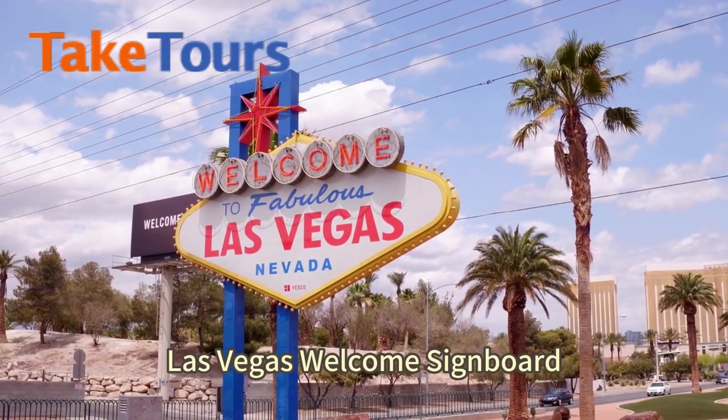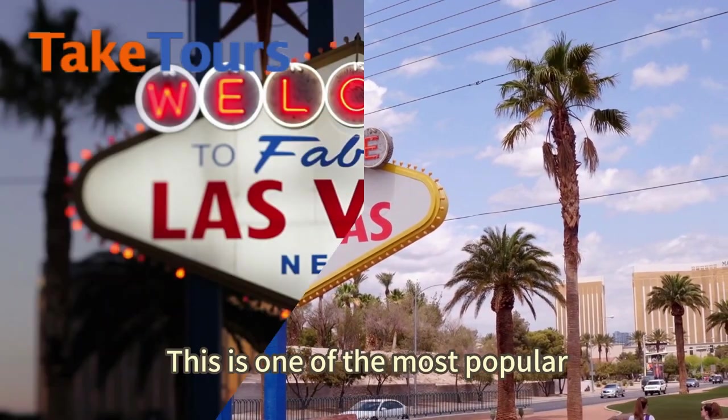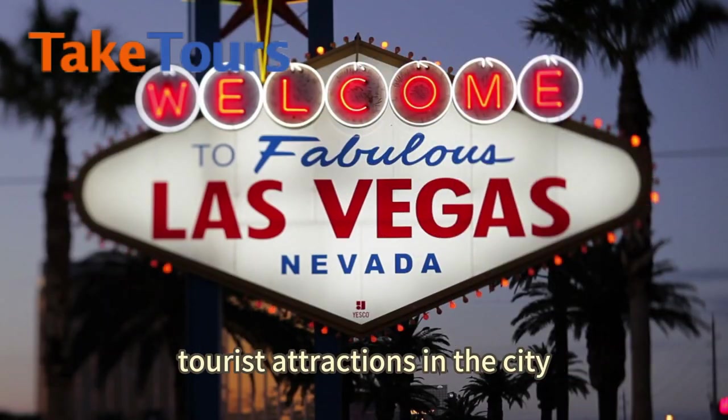Our first stop is the iconic Las Vegas Welcome Signboard. This is one of the most popular tourist attractions in the city.